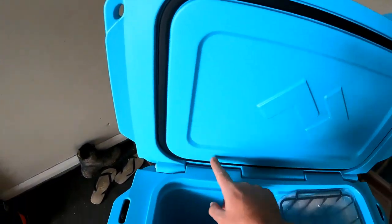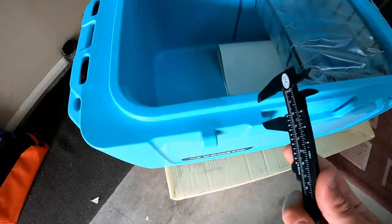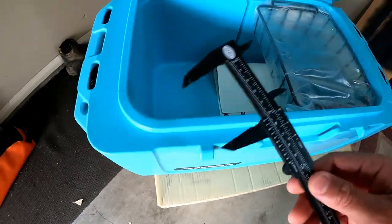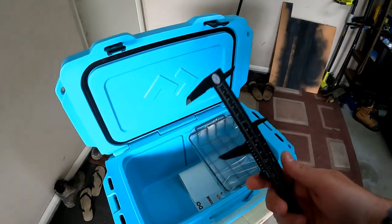Nice big thick rubber fridge seal on it. As you can see the construction is quite thick — so let's put the calipers on it and see what she actually is: 51mm, 2 inches. And the lid thickness — we're looking at 3 inches thick for the lid. Theoretically should be a very well insulated esky.